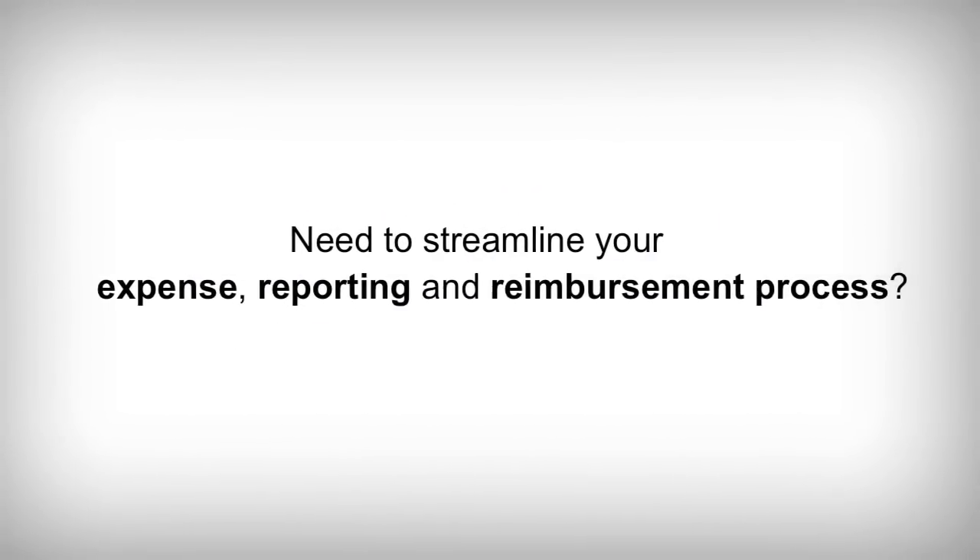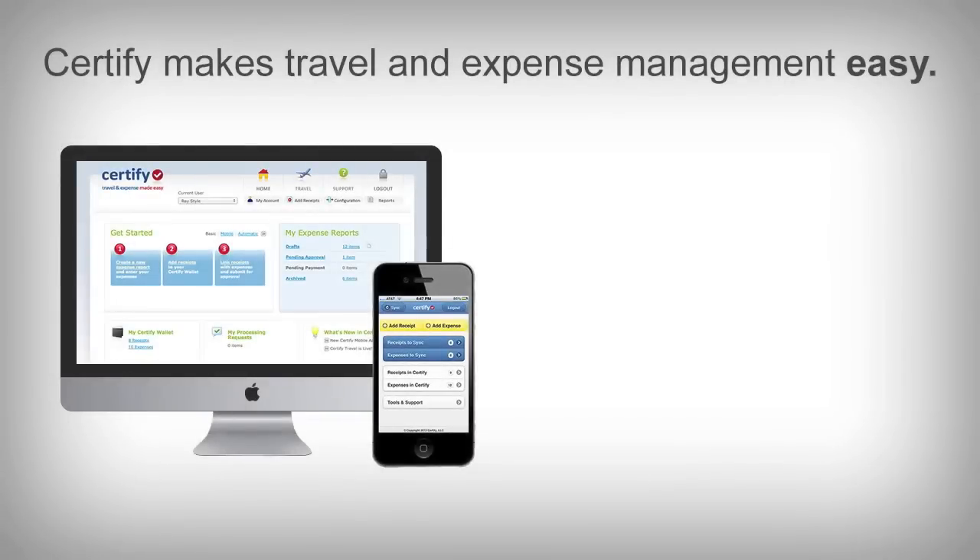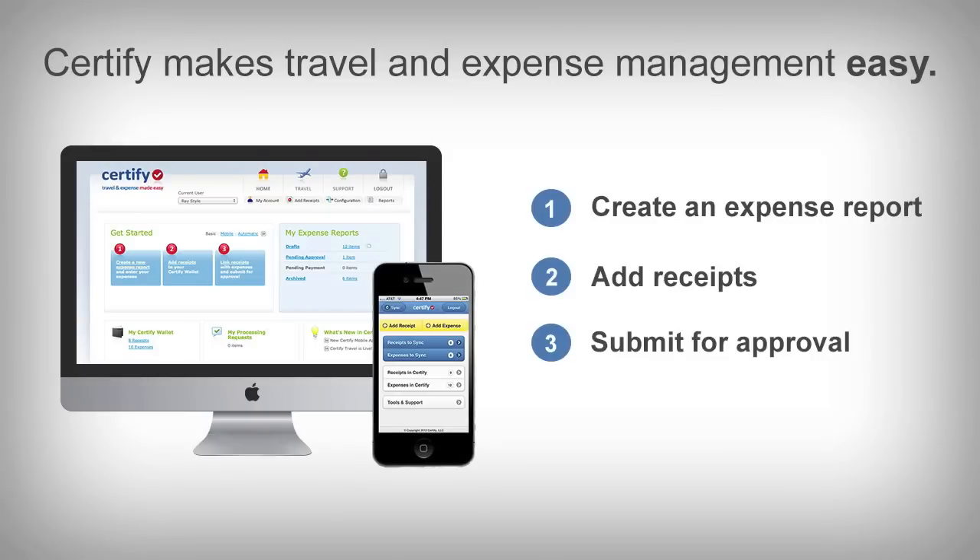Need to streamline your expense reporting and reimbursement process? Certify makes travel and expense management easy with their simple 1-2-3 web-based expense reporting process.